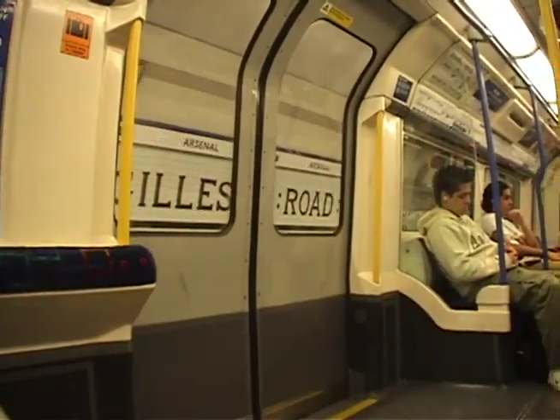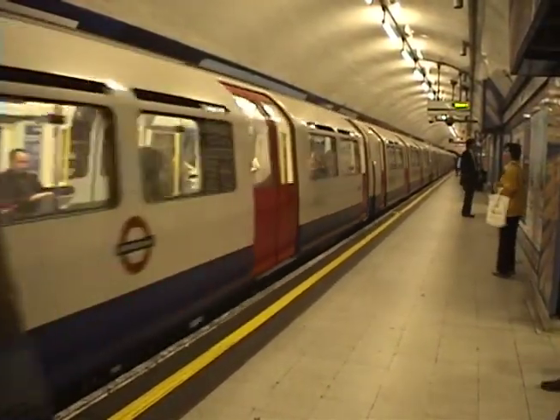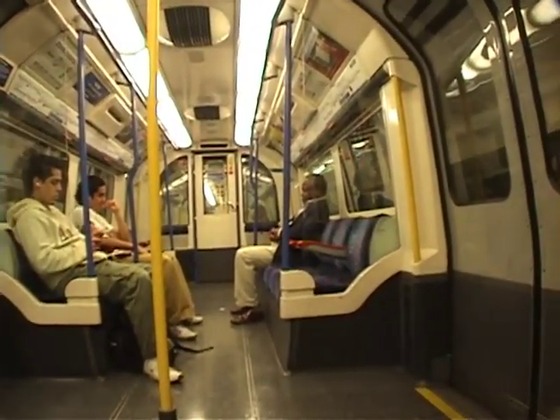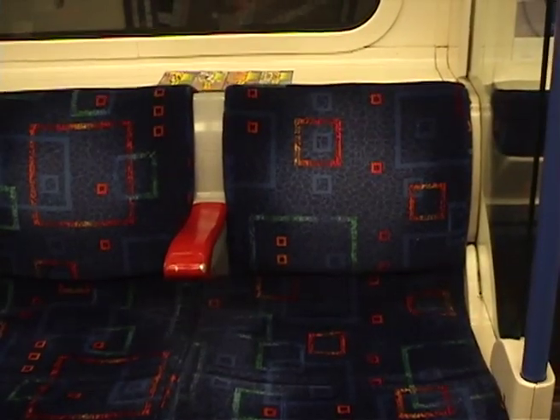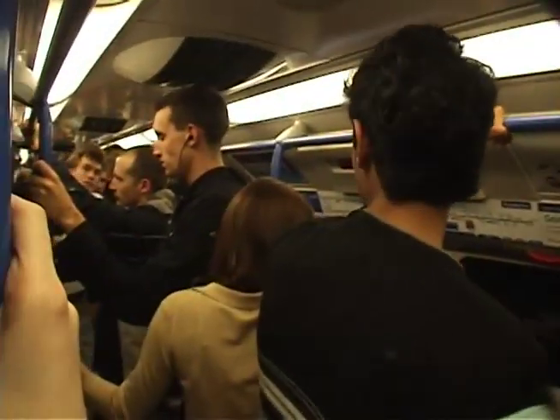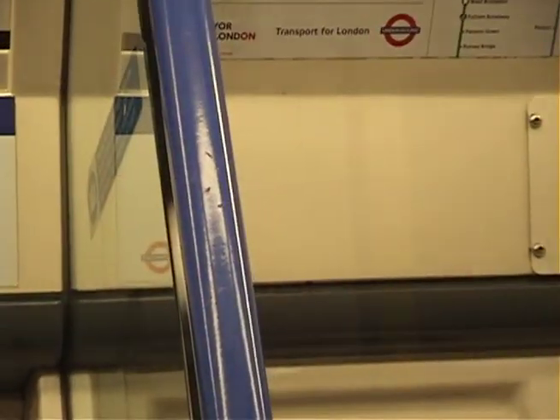Once the doors close, you'll soon begin your journey on one of the easiest and cheapest modes of transportation in the city. Now that you're inside the train, let's take a look around. If possible, grab the nearest seat to ensure a comfortable ride. If you must stand, hang on to the available rails and bars for support.